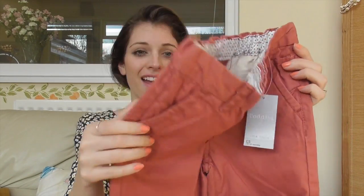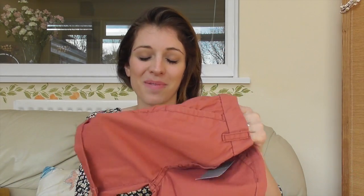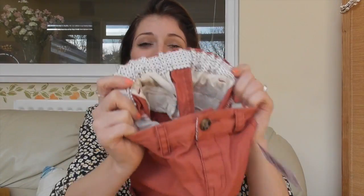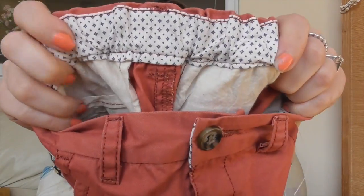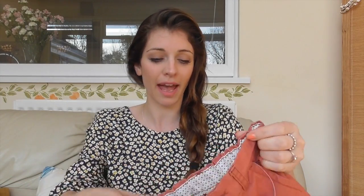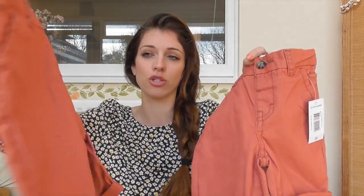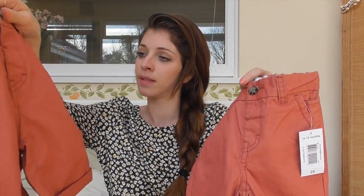He got them both the same - these cool little shorts in kind of a dusky, burned orange color, in a more scrunchy combat-style material. I really like the inside detailing - I don't know why shops make them really detailed and pretty inside because you're never going to see it, but it's lovely. These were five pounds each, in 12 to 18 months and 18 to 23 months.